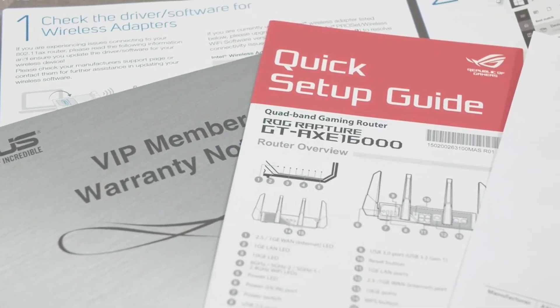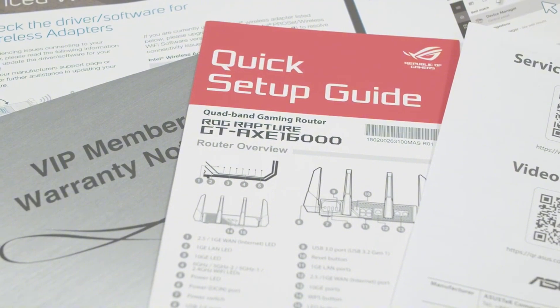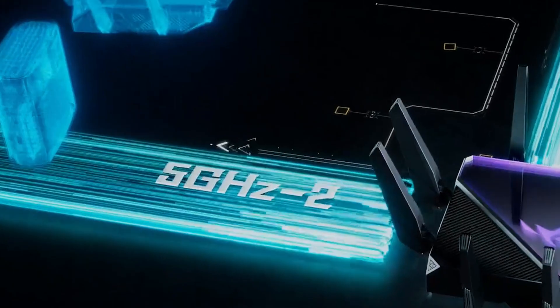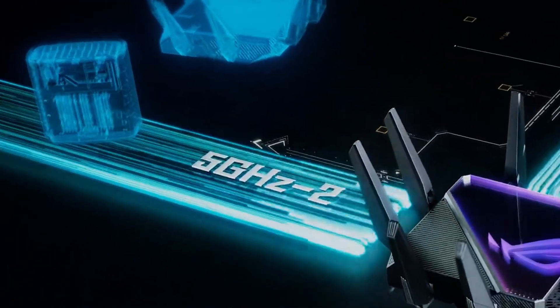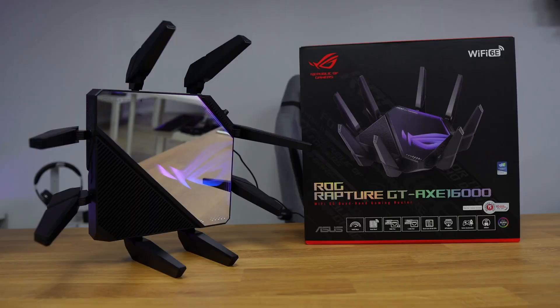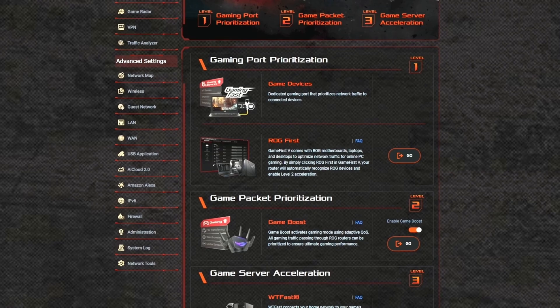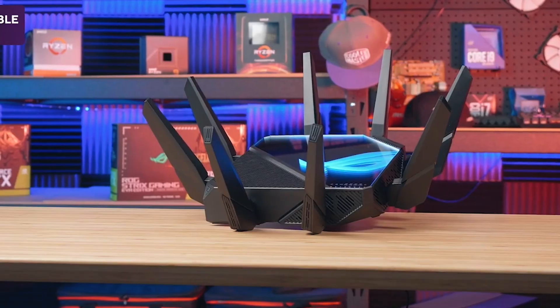Setting up the Asus GTX 16000 is straightforward, and it offers an easy, extendable network by allowing seamless roaming with any A-mesh-compatible router. Whether you're a casual user or a serious gamer, this router's impressive performance and user-friendly features make it a top choice in our list.